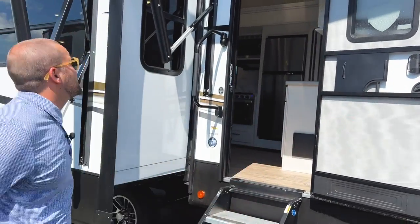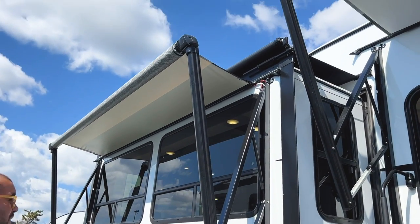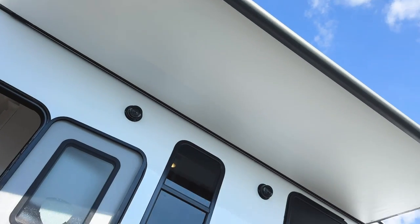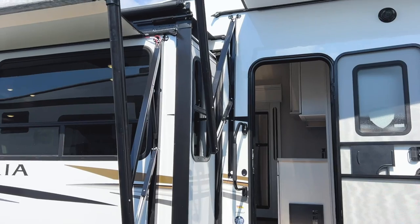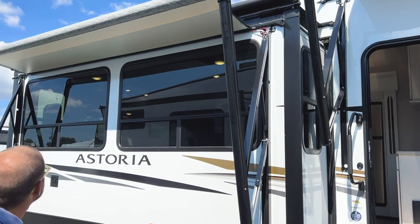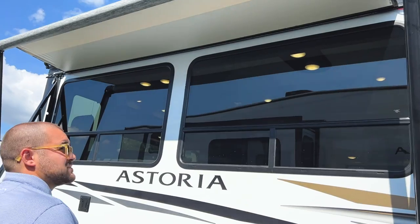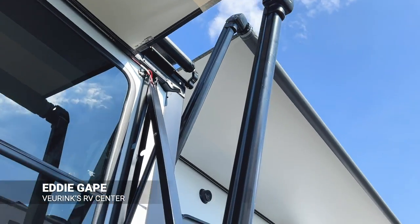We ordered this one with three slide toppers. This is a three-slide coach and all three slides have slide toppers — one in your wardrobe and then one on your kitchen side and one on your living side, which protrudes out onto your campsite. Two huge power awnings give you maximum space. They are not out all the way right now, but they will be when you are camping.